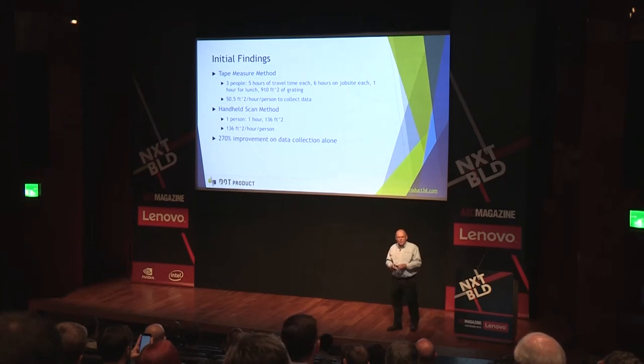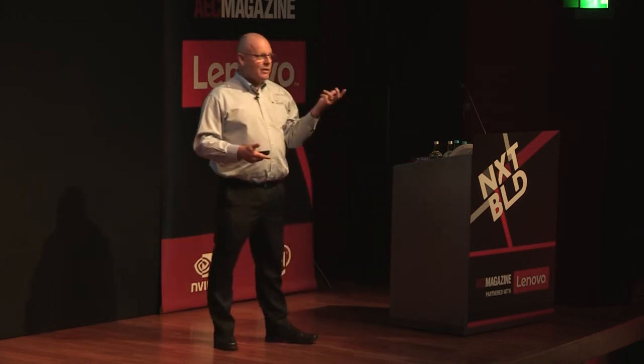Here are some preliminary numbers comparing the manual method with handheld scanning. Three people on site captured 910 square feet. Netting out travel and lunch time, that's approximately 50 square feet per person per hour for a scene of that complexity. With the handheld scanner, it's between two and a half and three times faster — and I think we're being conservative. The other advantage is that data collected with the handheld device is already digital. We go directly into a CAD system without transcribing notes, with no chance of swapping digits.